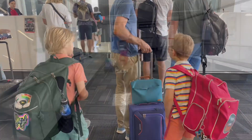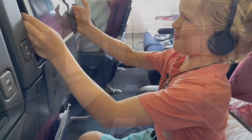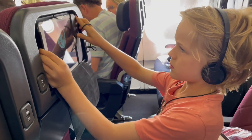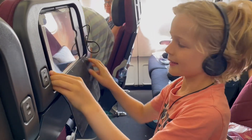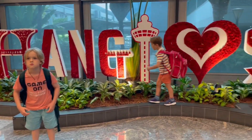First we had to go to the airport. We had to do some boring checking business. Then we got onto the plane. You get devices to play games on.